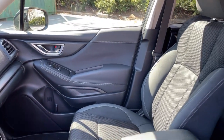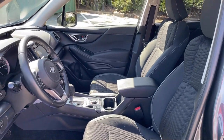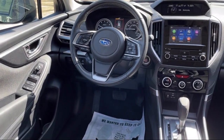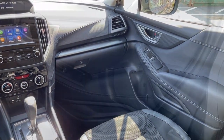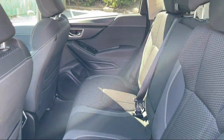Every Fitzway used vehicle we sell gets the Fitzway Checkout. It's a comprehensive inspection by our highly skilled technicians. And we'll provide you a copy of the inspection report and a Carfax vehicle history report, so you'll know as much about the vehicle as we do. Fitzgerald Auto Malls is the first and only auto dealer group in North America to have achieved the ISO certification.